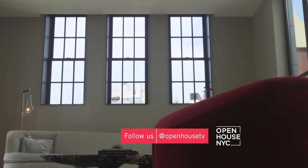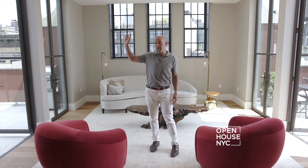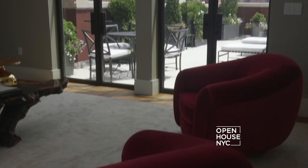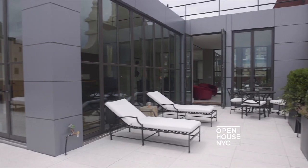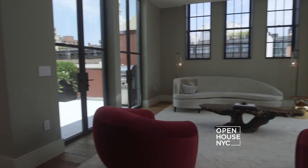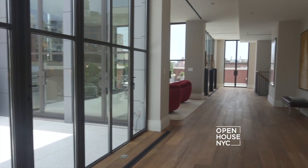Here we are in the pediment. As you can see from those three windows, it's the same three windows that you saw from the street below. The pediment is flanked by two terraces — one here to the west, which we call the Sunset Terrace, and one to the east, which we call the Sunrise Terrace. It's a great room for entertaining because you can imagine having parties with upwards of 250 people, guests flowing east, guests flowing west, through the space, into the other living areas.